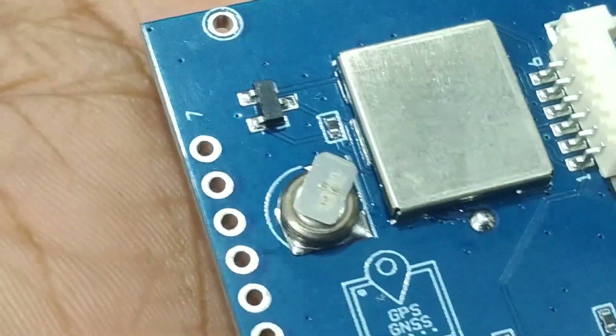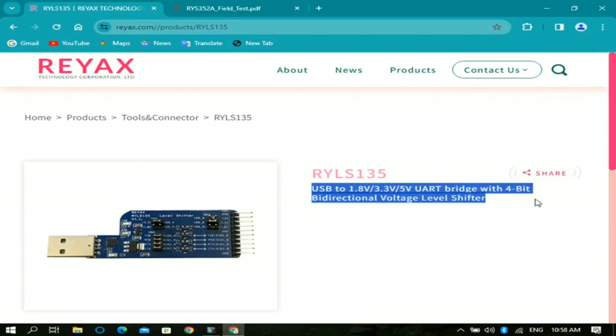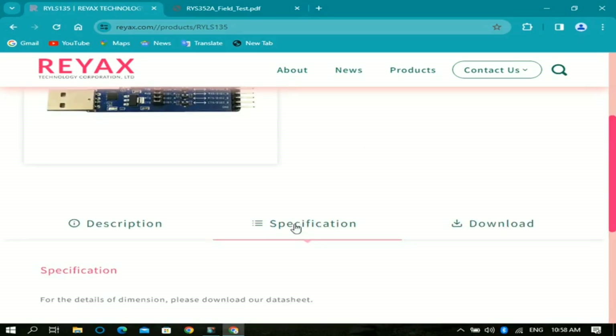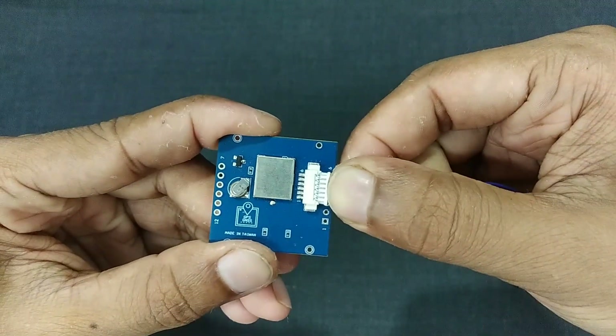Now let's look at the USB-to-UART module specifications. We can use this as a USB-to-UART bridge as well as a 4-bit bidirectional voltage level shifter. It supports various voltage ranges: 1.8 volts, 3.3 volts, and 5 volts. Let's put these modules to the test.